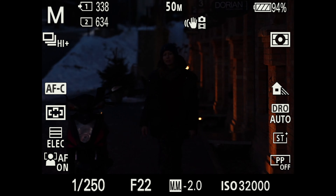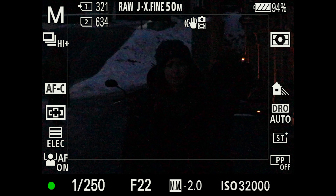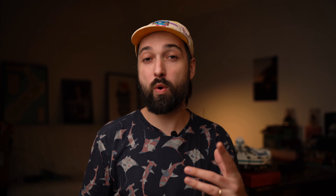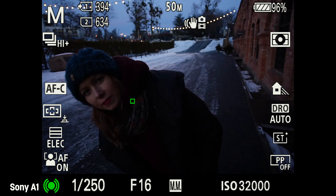The second situation I threw at it: when it got dark, I went outside with my wife, changed to the 135 G Master, went to F2.2, and tried to see how it would focus. It focused perfectly with the 135 GM in complete darkness at F2.2 — way better than the A9 Mark II, which was hunting a little at times. The A1 was perfectly locked on the face every time. Quite impressive.